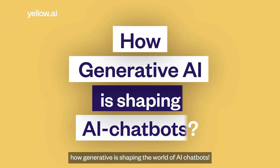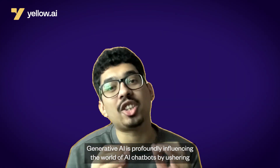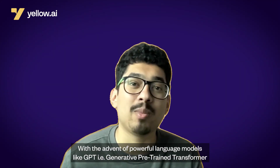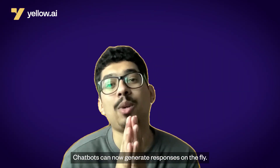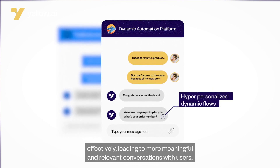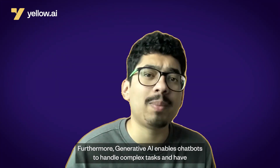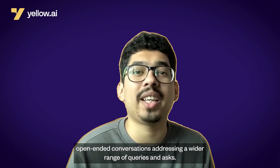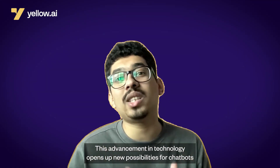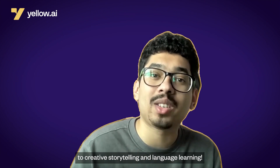Now, how is Generative AI shaping the world of AI chatbots? Generative AI is profoundly influencing the world of AI chatbots by ushering in a new era of more human-like, empathetic, and contextually aware interactions. With the advent of powerful language models like GPT (Generative Pre-Trained Transformer), chatbots can now generate responses on the fly and understand and interpret natural language more effectively, leading to more meaningful and relevant conversations. Furthermore, Generative AI enables chatbots to handle complex tasks and open-ended conversations, addressing a wider range of queries — no wonder ChatGPT hit almost a million users within the first week of its launch. This advancement opens up new possibilities across customer support, virtual assistance, creative storytelling, and language learning.